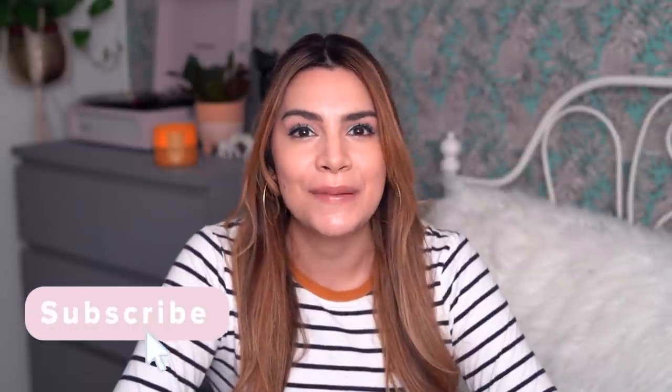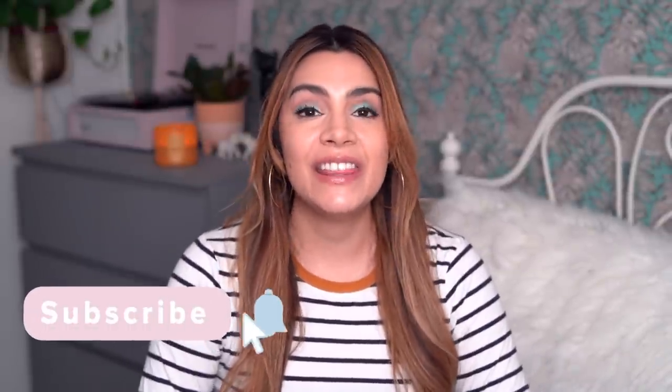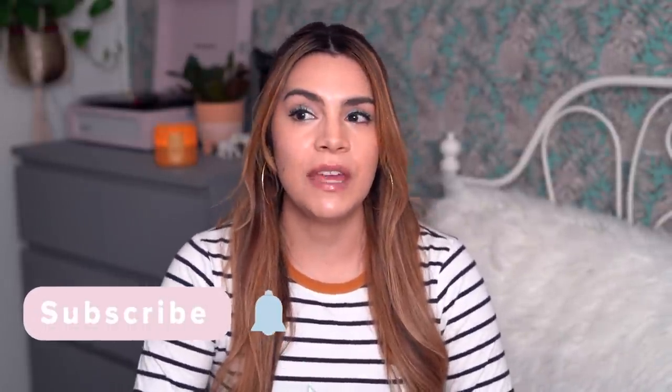Hey guys, it's Kelly. Welcome back to my channel. I am due to give you guys an update on my tretinoin journey, and this is really the perfect time to do it because I have been using tretinoin now for just a little bit over a year. I started in January 2020, and I'm definitely due to give you guys an update on where I'm at with my prescription, how my skin is doing, the results that I'm seeing, and what I've learned on my journey so far.